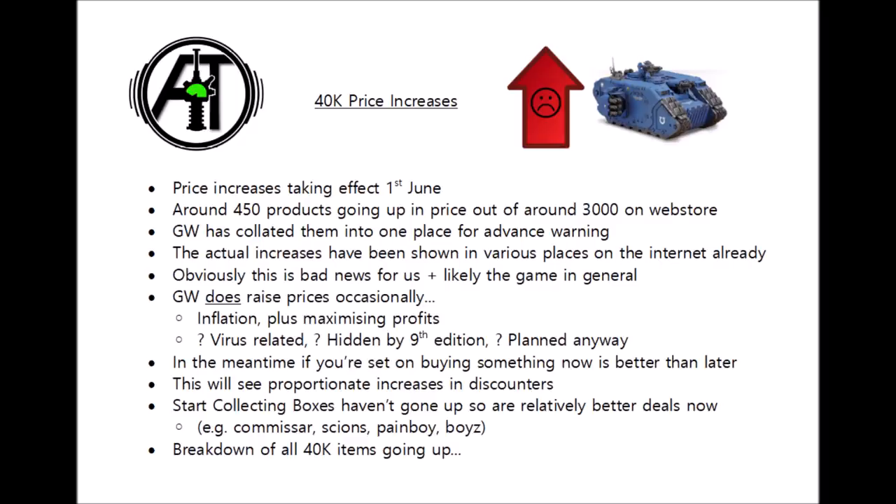If someone particularly wanted a Landraider Crusader, for example, then all of a sudden they're paying £10 more for it. So to be fair to them, it is good to have a little bit of advance warning. I'll link the Warhammer Community article down in the description below, and from there you can access the full list of things that are going to be going up.